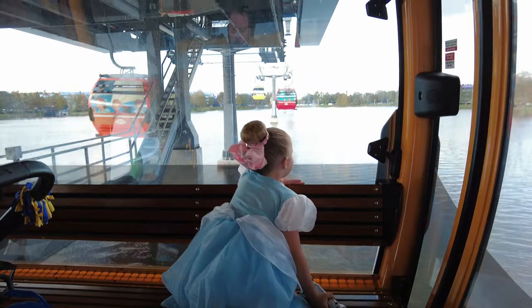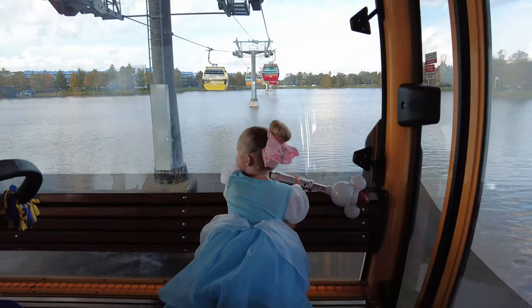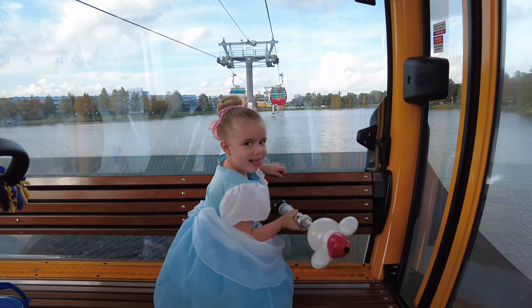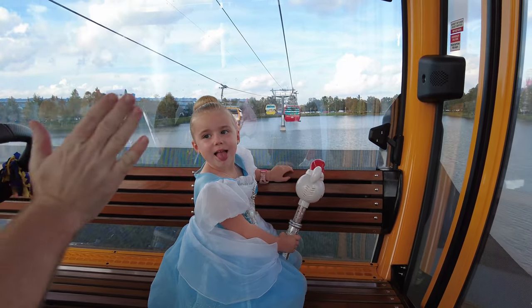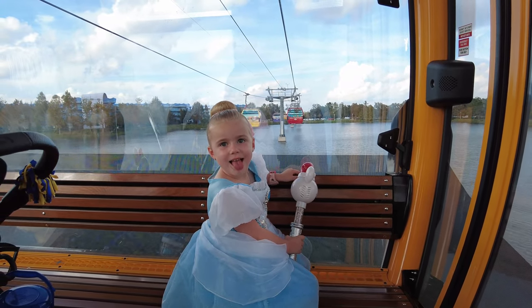I definitely recommend either having two single strollers, a single stroller if you only have one kid, or the tandem double, because it just makes life so much easier. Hopefully this helped show you the different modes of transportation available at Disney World parks if you're staying at a Disney World resort, and let you game plan a little more for your trip. Thank you guys for watching — make sure you give this video a like, subscribe to my channel and follow along. Bye guys!